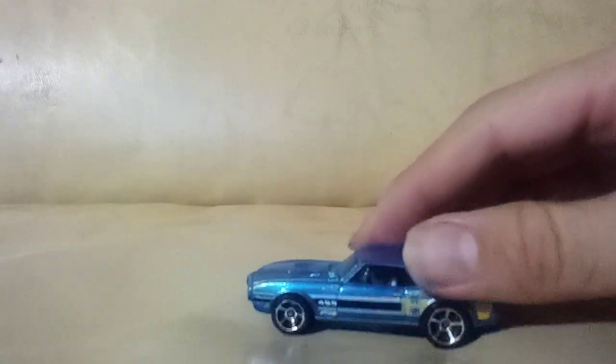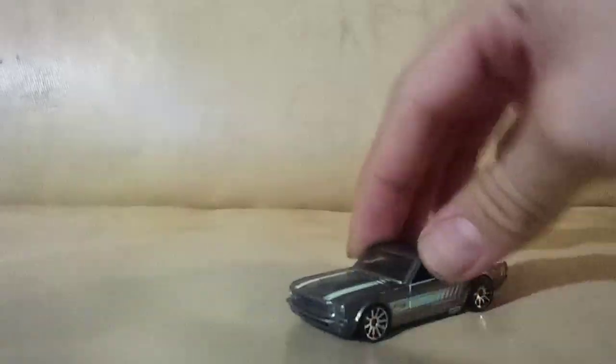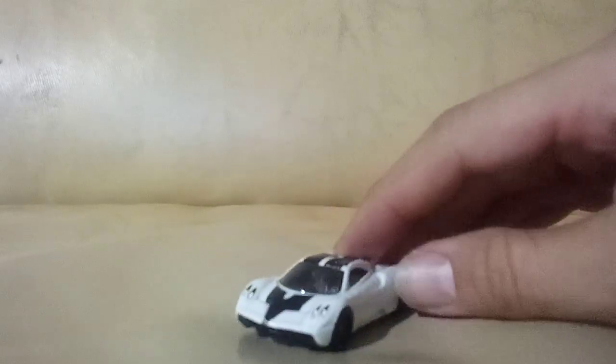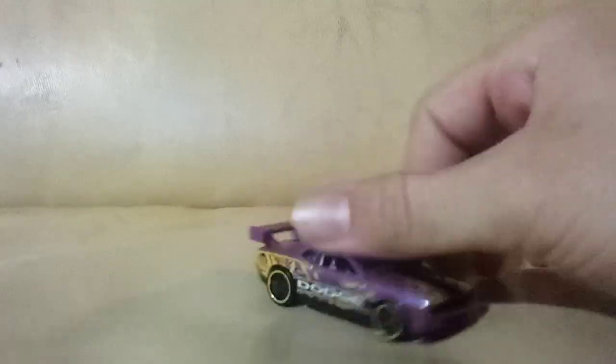A Pontiac GTO — I do have this but mine is badly banged up; this one's in way better condition. A Mustang — pretty cool. I remember in the last video I picked up one in blue, and now I've got this one. I think this might be a multi-pack exclusive but I could be wrong. A Pagani — I love the color of this one. I think I have the red, blue, or green version but not this one. A Dodge Challenger drift car — really neat color on that one.